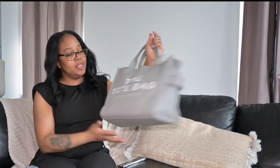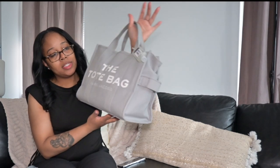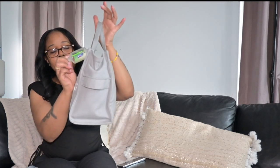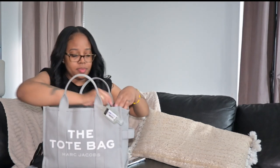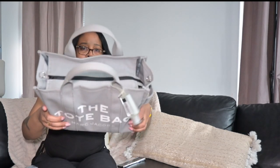Again, this is the Marc Jacobs tote bag, size medium. I also have my hand sanitizer here. It does have a zipper, which is really good — you can zip it up so you don't have all your stuff showing.